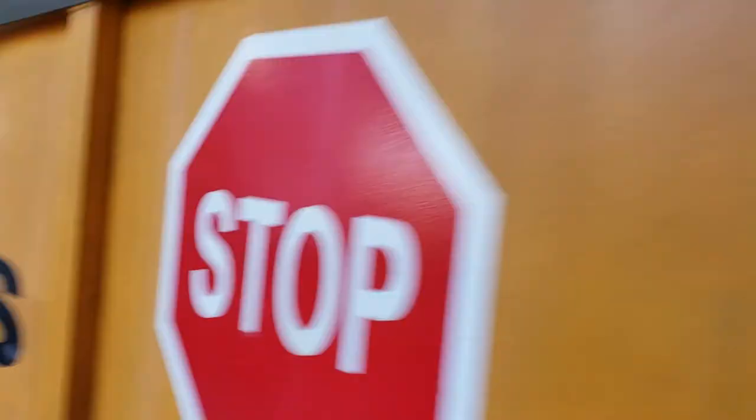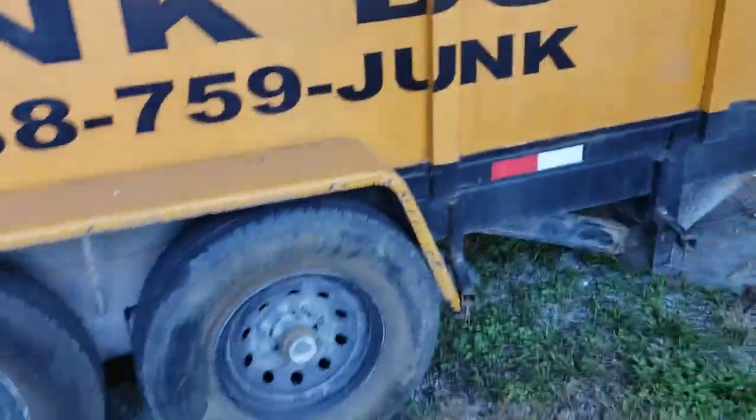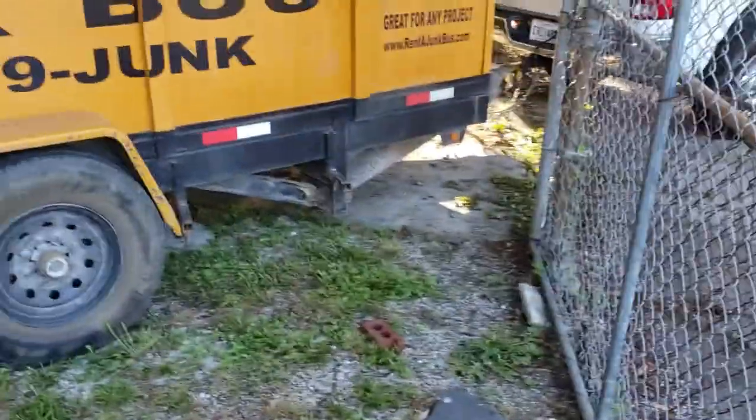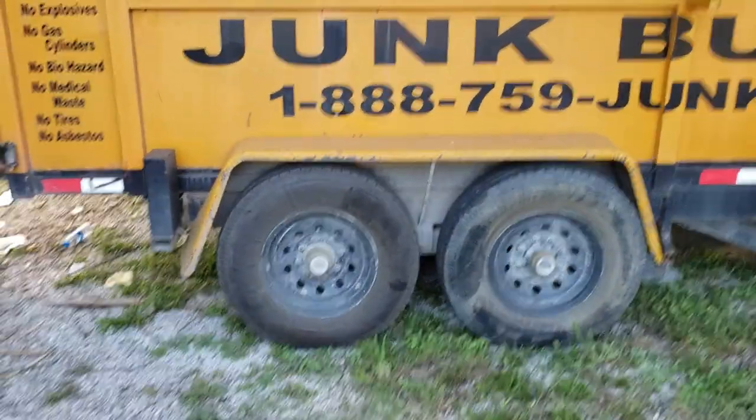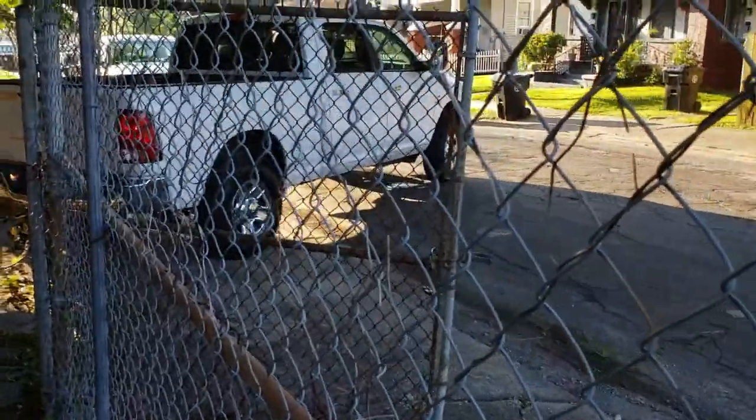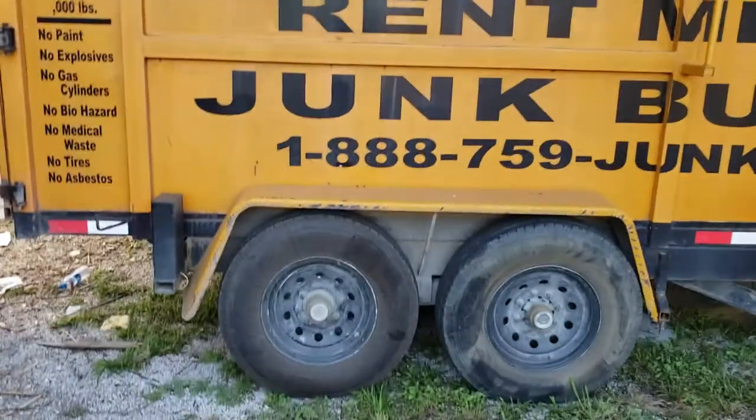Folks, this dumpster — if you notice — we put it in this small, tight area in the yard, and we were able to close the gate. You're not going to get a roll-off in here. You can get it on the street, but you won't get it in this small, enclosed area.